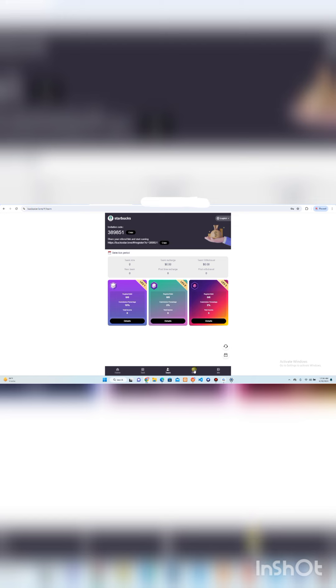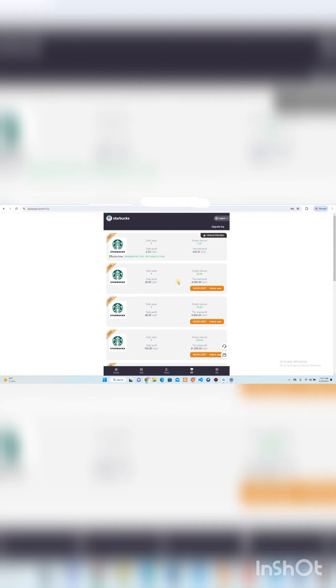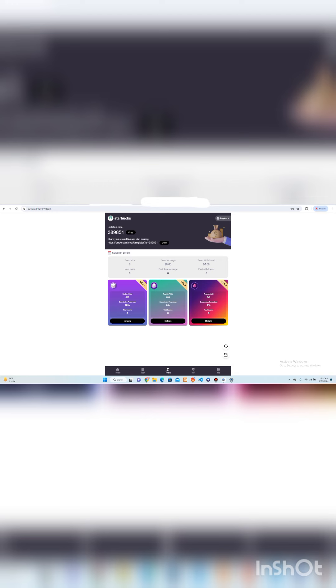There are VIP membership tiers — you can invest more to reach a higher membership level, and your income will be accordingly higher after completing tasks. You can also download their app and invite your friends. I hope that this is clear — see you in the next video. Till then, goodbye and take care.